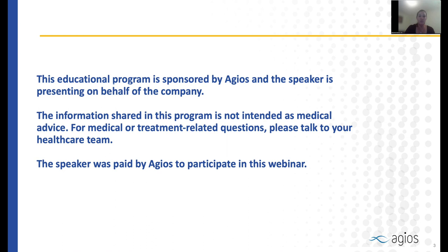The information shared in this program is not intended as medical advice, and for any medical or treatment-related questions, please talk to your primary providers and your health care team. I have been paid by Agios to participate in this webinar.